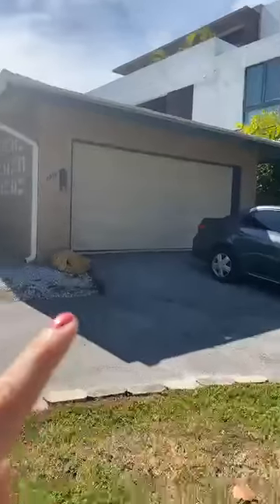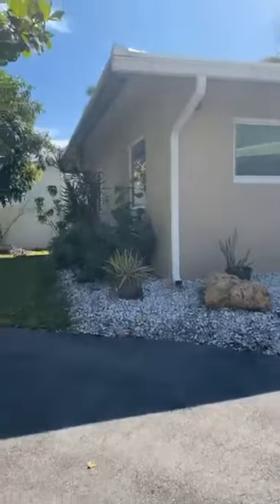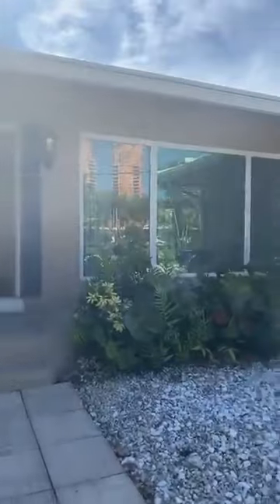There is a two-car garage right there. A key feature of this property is that every single window is hurricane-proof. Check it out — I'm going to walk in and show you the bedrooms.